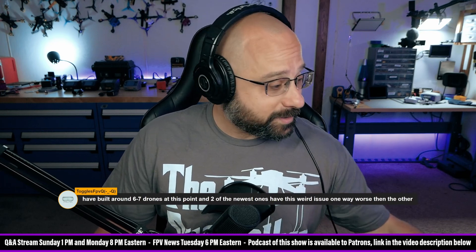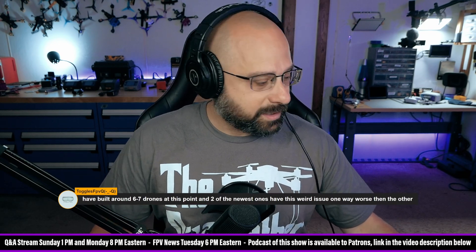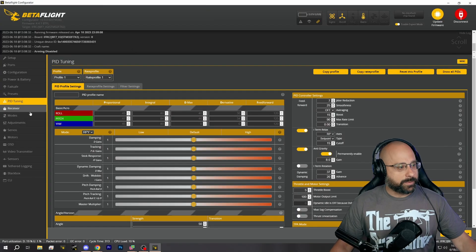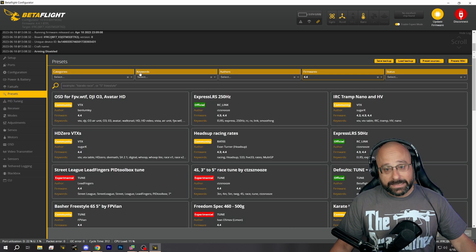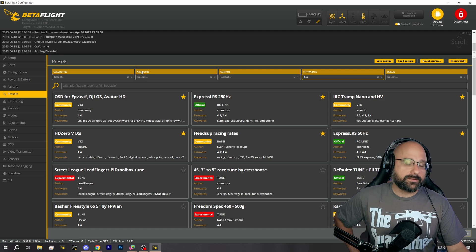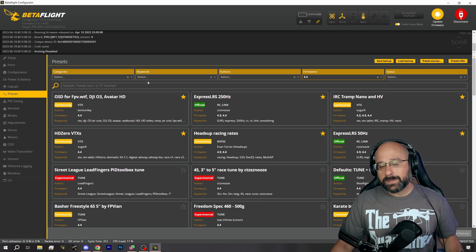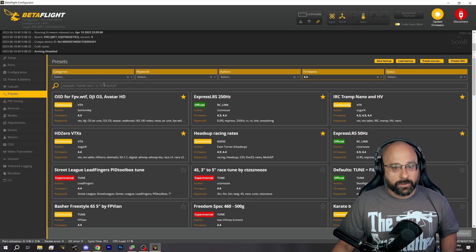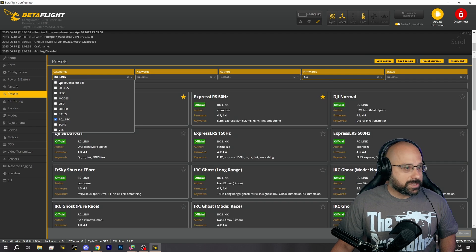The number one thing that can cause weird twitchy inputs is in Betaflight 4.4 specifically. If you are running a high-speed control link like ExpressLRS at 500Hz, 1000Hz, or even 250Hz - any high-speed control link on Betaflight 4.4 - you must load the correct RC link preset.